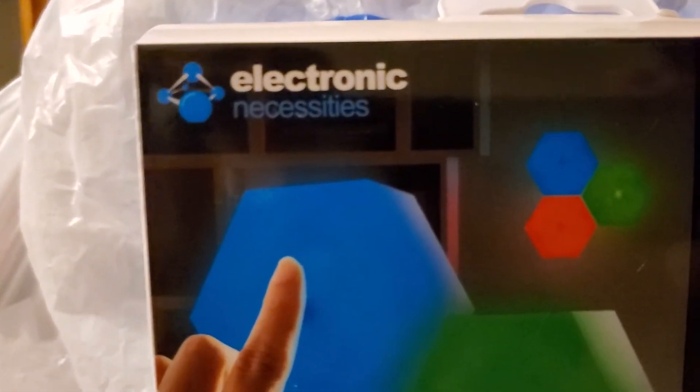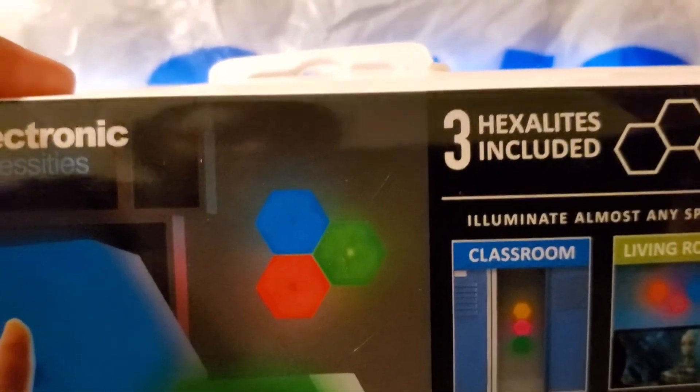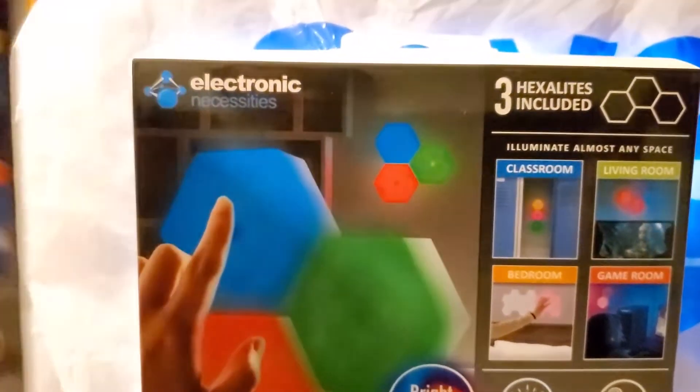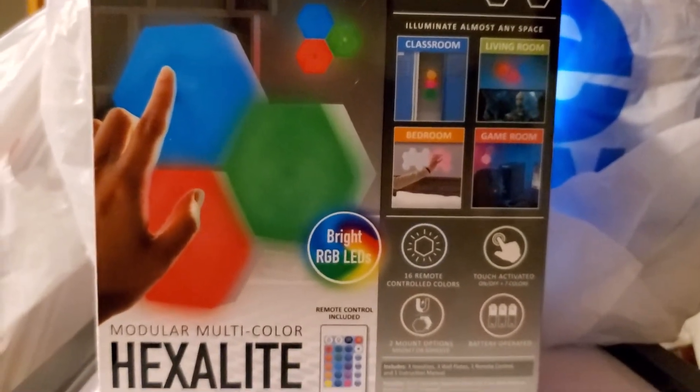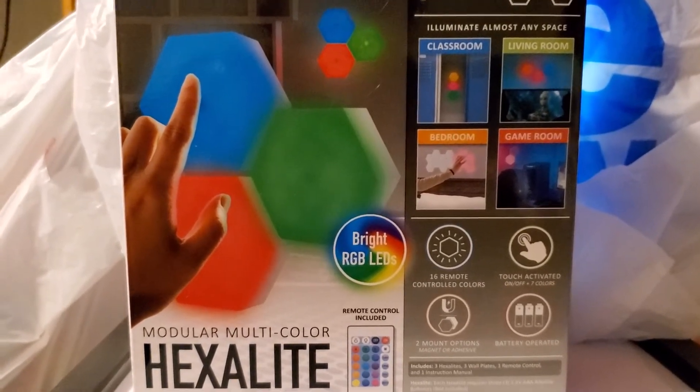Three helix lights are included per box. I bought two boxes — one and two — and I'm gonna keep these two. I gave my son and his friend one, so they're gonna use theirs.